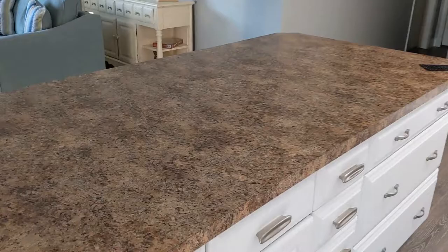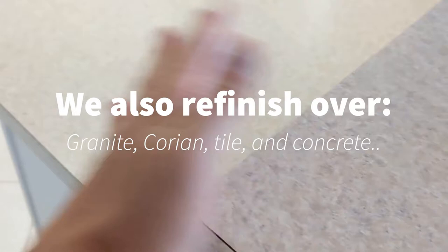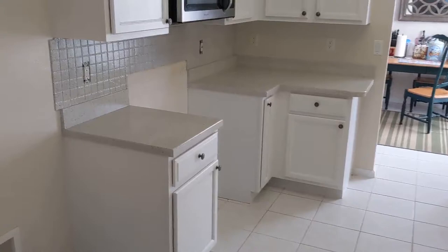Look at these before and afters. That rich black granite look — that's Formica underneath, just like this one. We even round over square edges on the outside of Formica to soften them. Maybe you have a tile backsplash you're not really liking the color of anymore. Let us refinish it in one of our 27 stone-looking colors, and it's permanently sealed after it's completed.